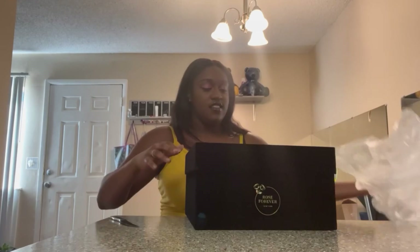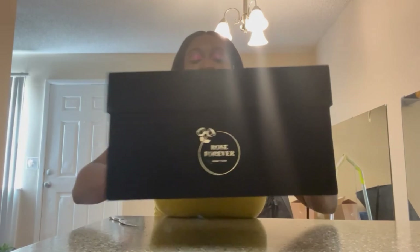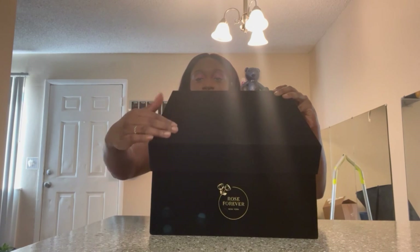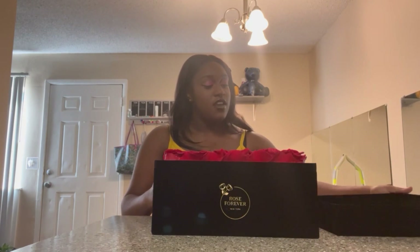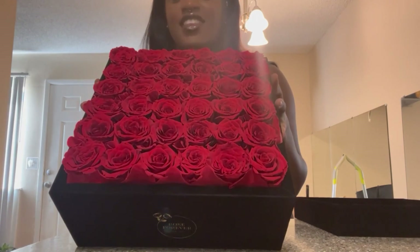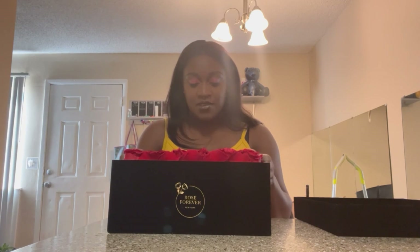Oh, this looks so good. They look good. This box itself is like fire. You see that velvet? Oh yeah, this is beautiful. I have never had anything like this before. They are so pretty.